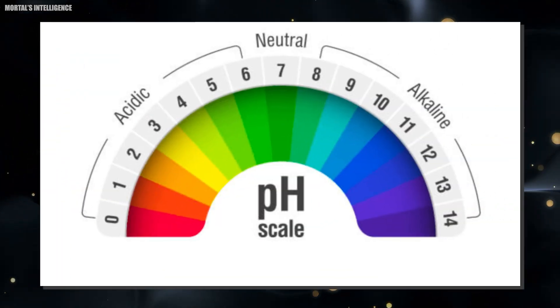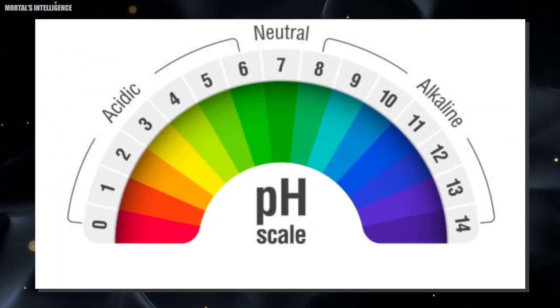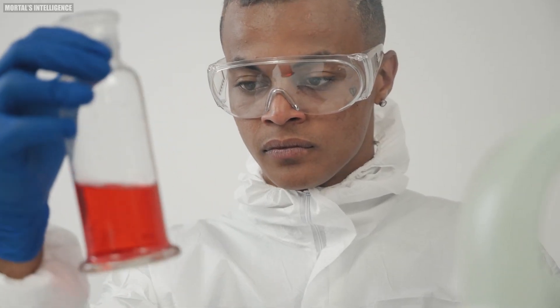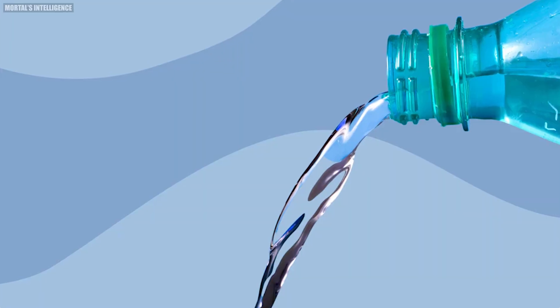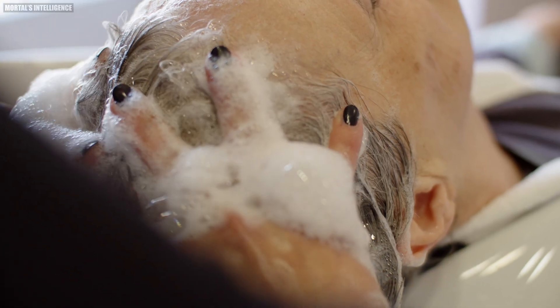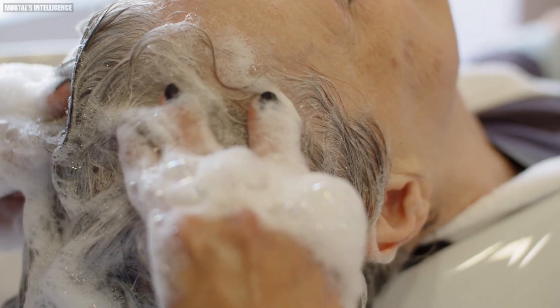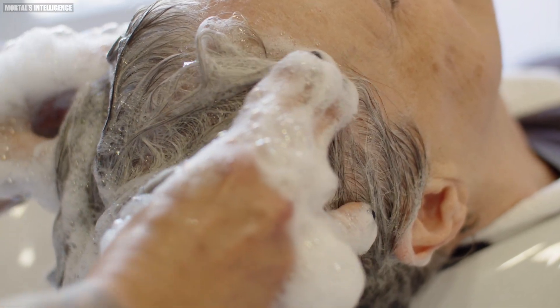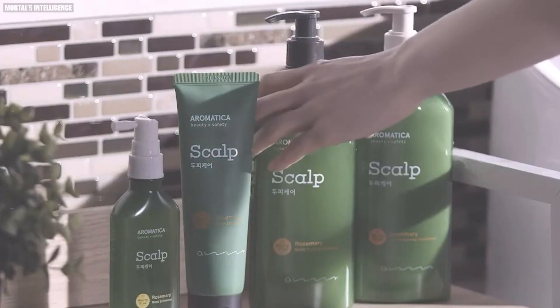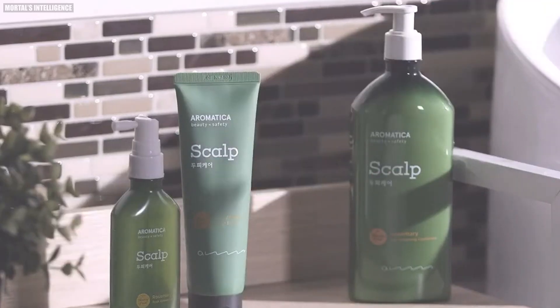After homogenization, the pH of the shampoo is carefully measured and adjusted if necessary. This is typically done by adding small amounts of citric acid to lower the pH or sodium hydroxide to raise it. The pH is crucial not only for the health of the hair, but also for the stability of the product. If the pH is too high or too low, it can cause the shampoo to separate or become ineffective.